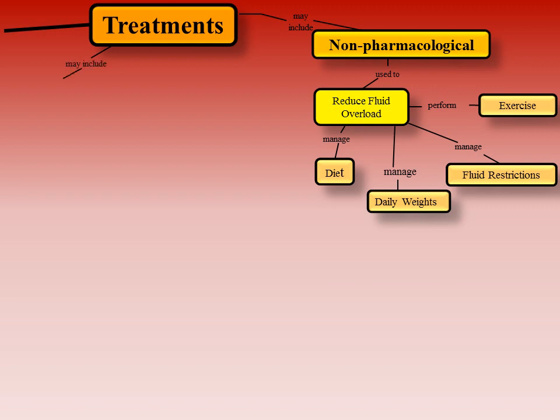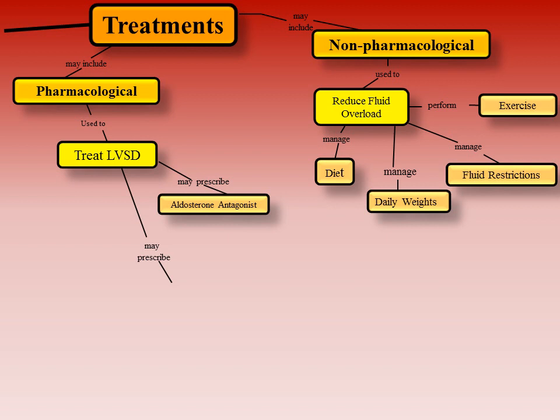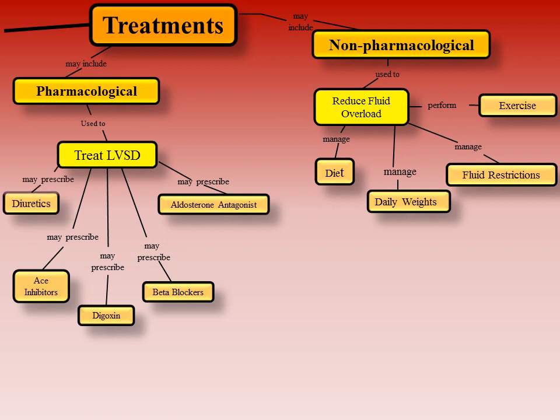Pharmacological management involves administration of a drug to alleviate symptoms and improve cardiac function due to left ventricular systolic dysfunction, or LVSD. Medications that may be prescribed include aldosterone antagonists, which should not be prescribed for patients with high creatinine levels; beta blockers, for which patients need to monitor for low heart rate and decreased blood pressure; digoxin, for which patients need to check their heart rate daily before taking the medication; ACE inhibitors; and for therapy for fluid overload, diuretics.